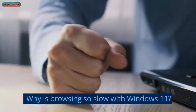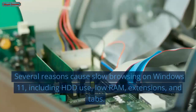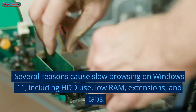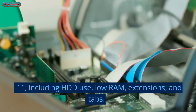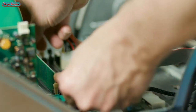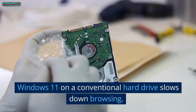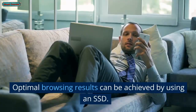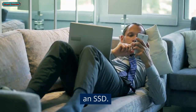Why is browsing so slow with Windows 11? Several reasons cause slow browsing on Windows 11, including HDD use, low RAM, extensions, and tabs. Windows 11 on a conventional hard drive slows down browsing. Optimal browsing results can be achieved by using an SSD.